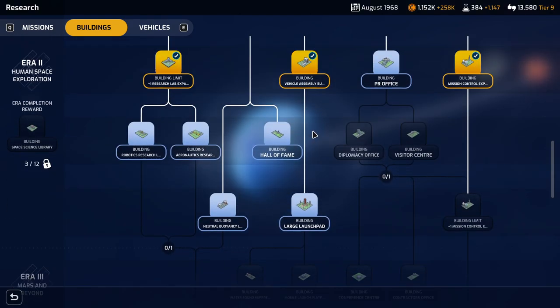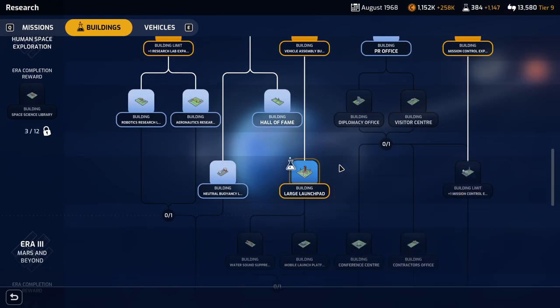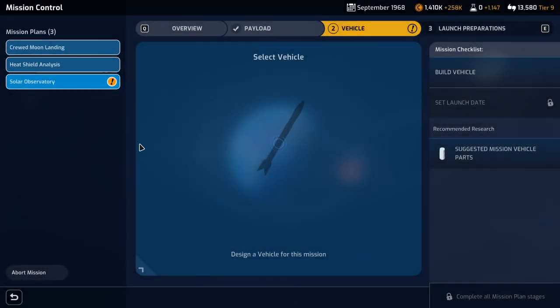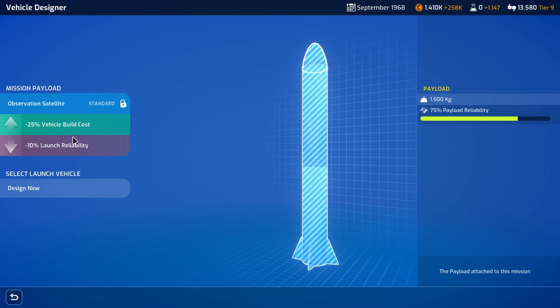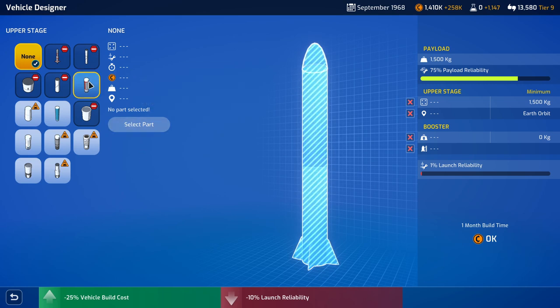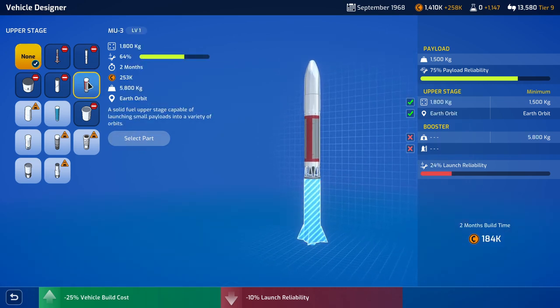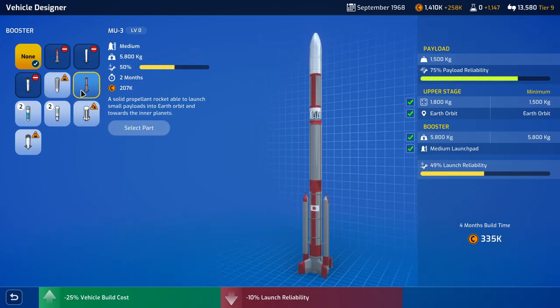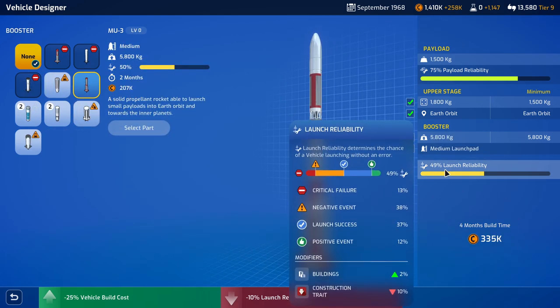Oh, maybe it takes this number of months to actually construct it. In which case we didn't need the extra science. Vehicle design: increased vehicle... oh, is it decreased vehicle build cost? So that should be good. Yeah, but decreased launch reliability. So it's 1.5 tons — we could just move it. But that's only 49% launch reliability.